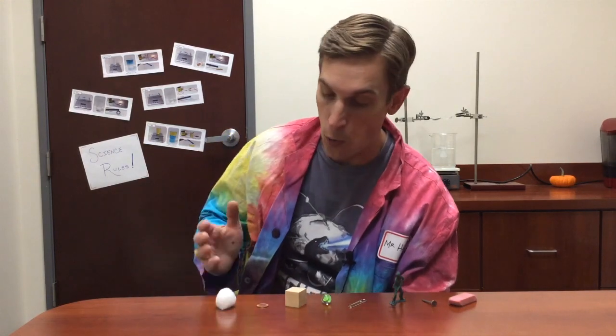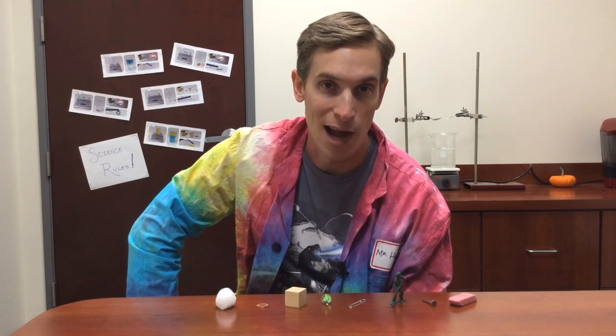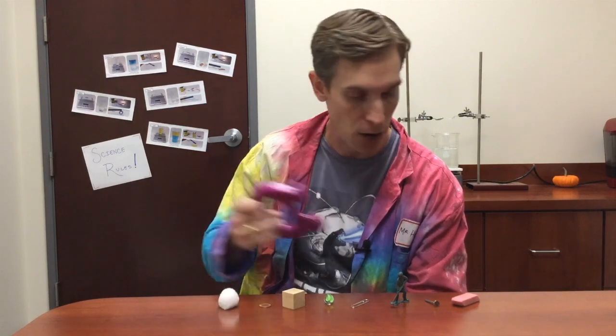Here's your question: which of these objects would be attracted to a magnet? Take a minute, discuss that with your classmates, and I'll be back with the answer. So here I have a magnet and I'll run it over these objects to see which ones are attracted.